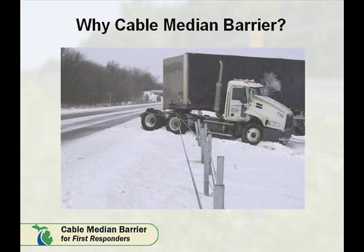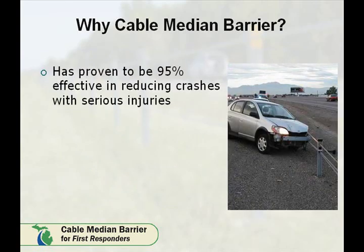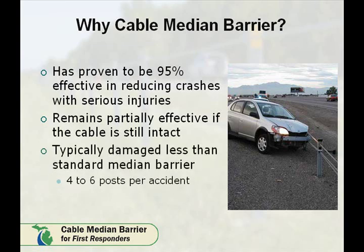Why is the Michigan Department of Transportation choosing to use Cable Median Barrier? It is proven to be 95% effective after an impact in reducing crashes with serious injuries when compared to standard steel guardrail and concrete barrier wall type systems. The Cable Median Barrier system remains partially effective if the cables are still intact after an initial impact.